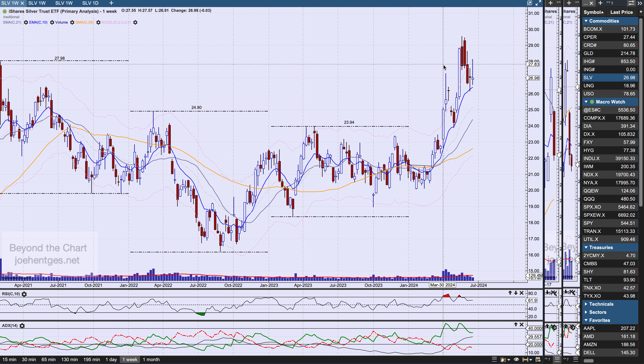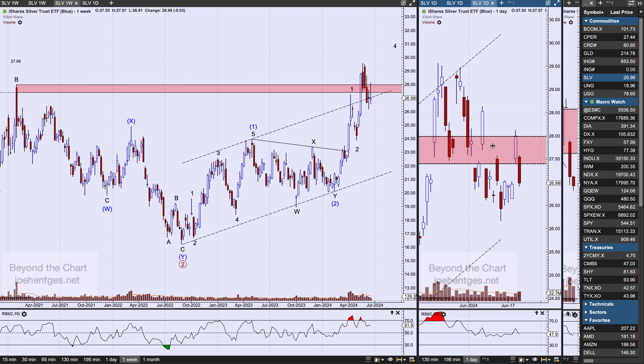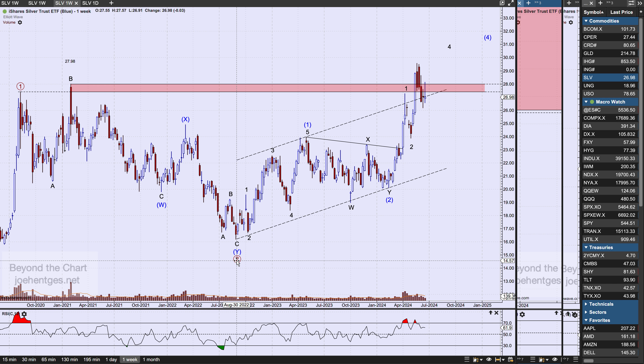When I look at silver, I think it's doing something similar but actually acting a little bit stronger. On the weekly view, you can see the ranges for 2023, the high and low in 2022, and the high and low in 2021. We broke above that and pulled back. On the daily view for SLV, it pulled back $1.02 on Friday — similar to gold.